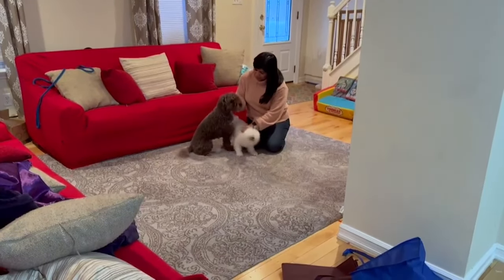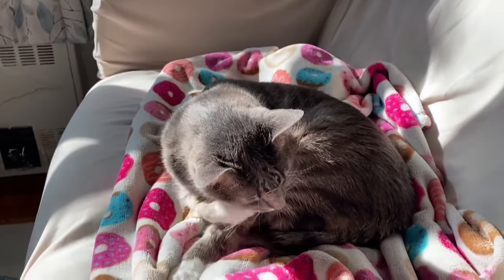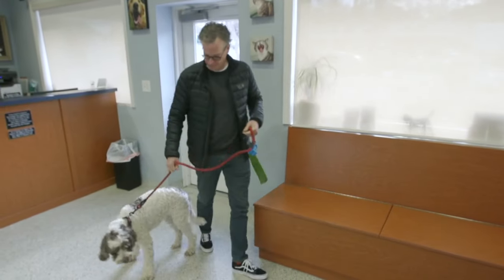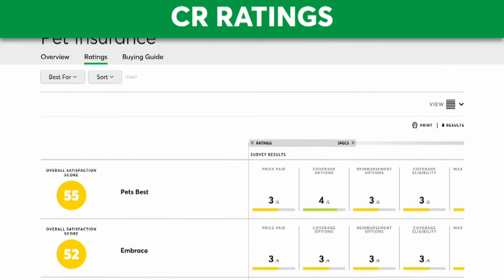Paulina is not alone. A survey by Consumer Reports revealed pet owners are pretty unhappy with pet insurance coverage. In the survey, over 2,000 members shared their experience with pet insurance, covering everything from what's actually covered to the premiums they paid and the claims process for getting reimbursed. Overall, there was no real top dog — in fact, most results found that insurance companies were all pretty middle of the pack.